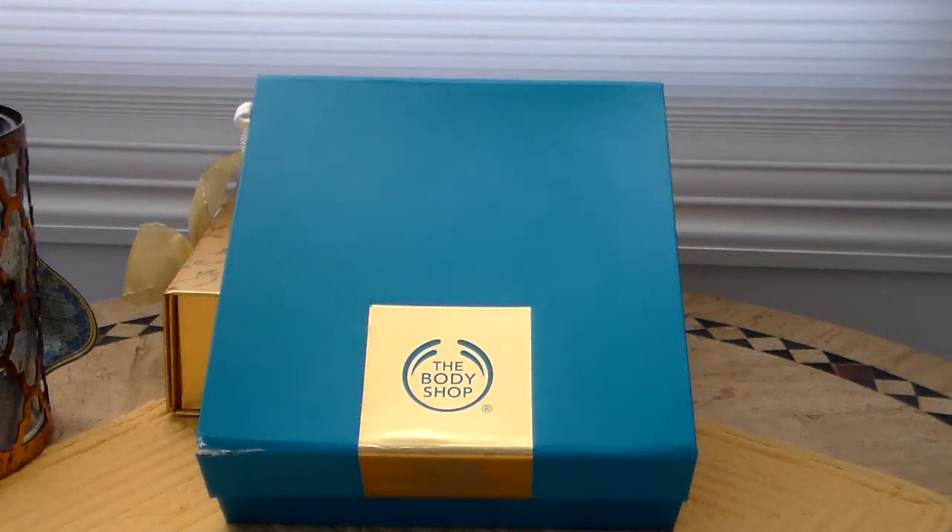Hi everyone, welcome to my channel. Today I'm filming a couple of little hauls that I made.